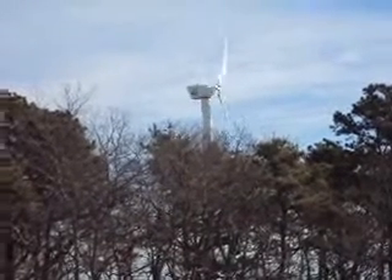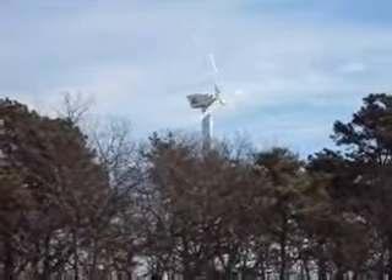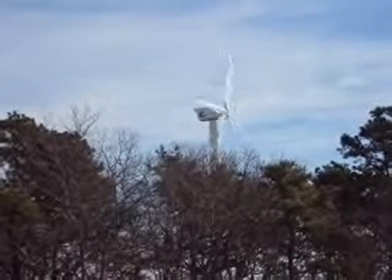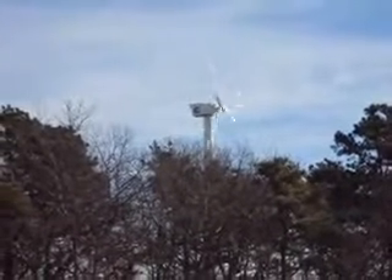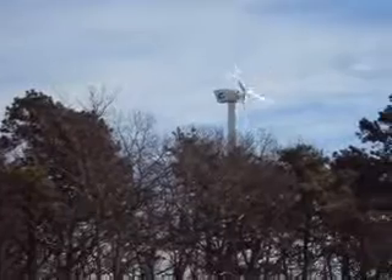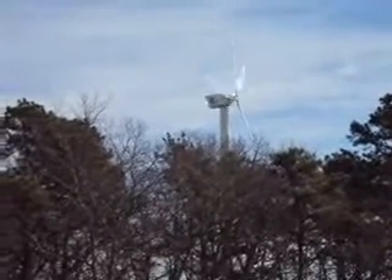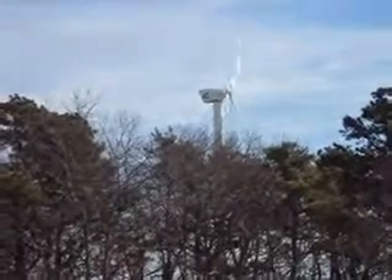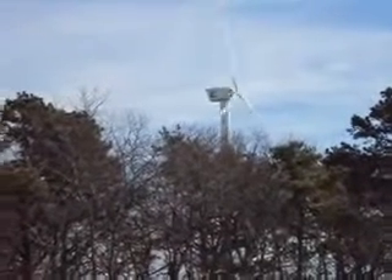What you're observing is the wind tower that is in Dennis, Massachusetts, near the disposal area off of Great Western Road. We can see the blades are flicking around here. I don't think this one's 400 feet high — this one looks like it's probably less than 200 feet high.